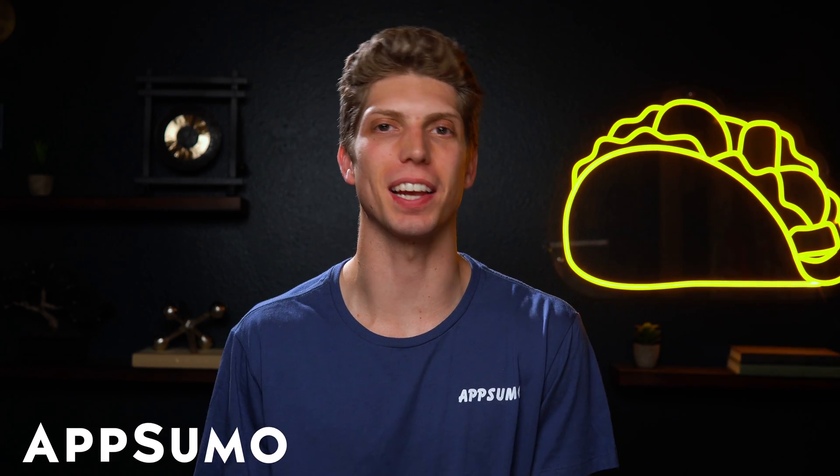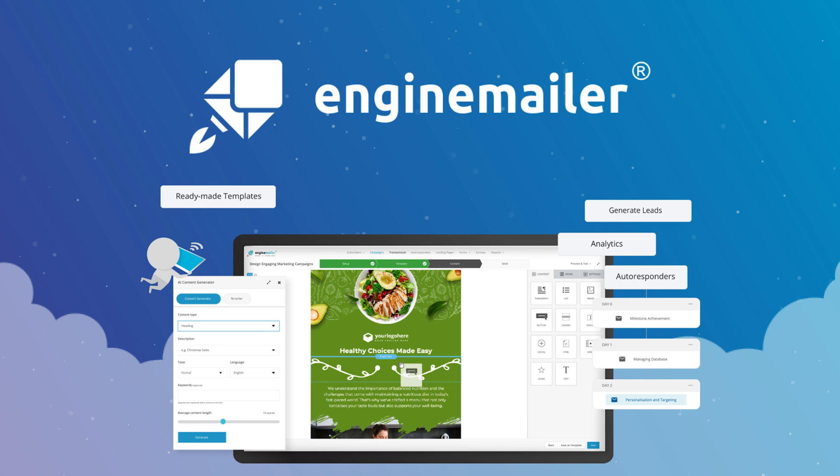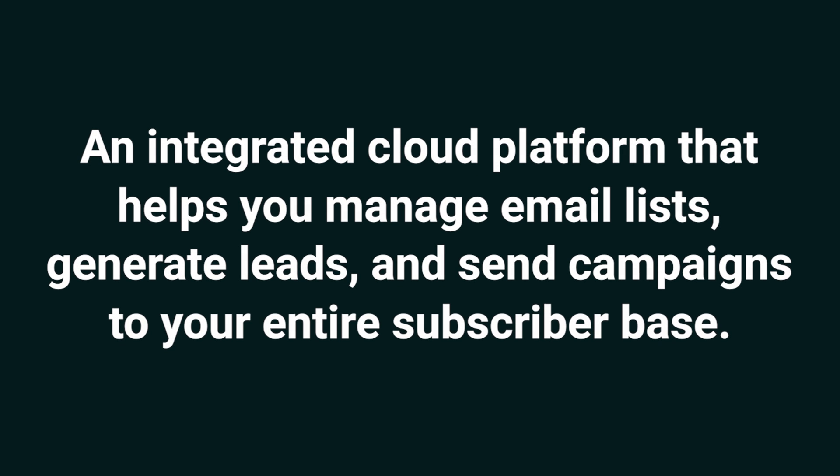Sup Sumo-lings! I'm Aiden with AppSumo, the best place to get insane deals on business software. Today we're checking out EngineMailer, an integrated cloud platform that helps you manage email lists, generate leads, and send campaigns to your entire subscriber base.